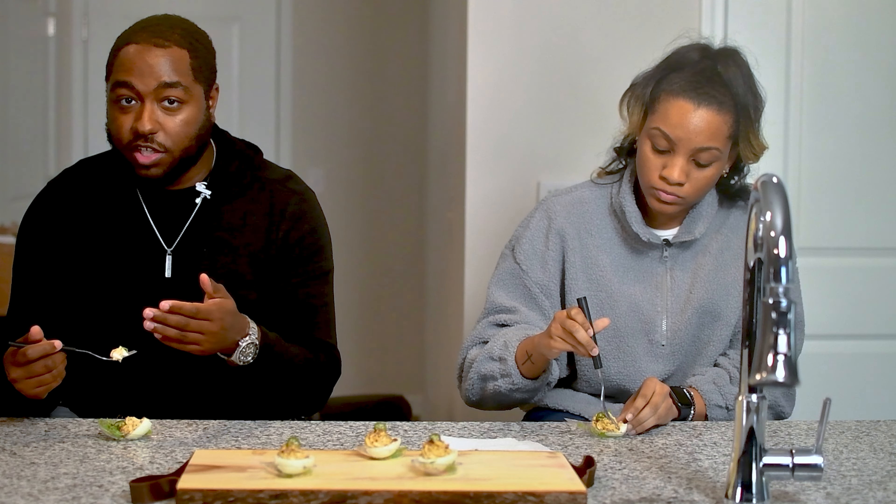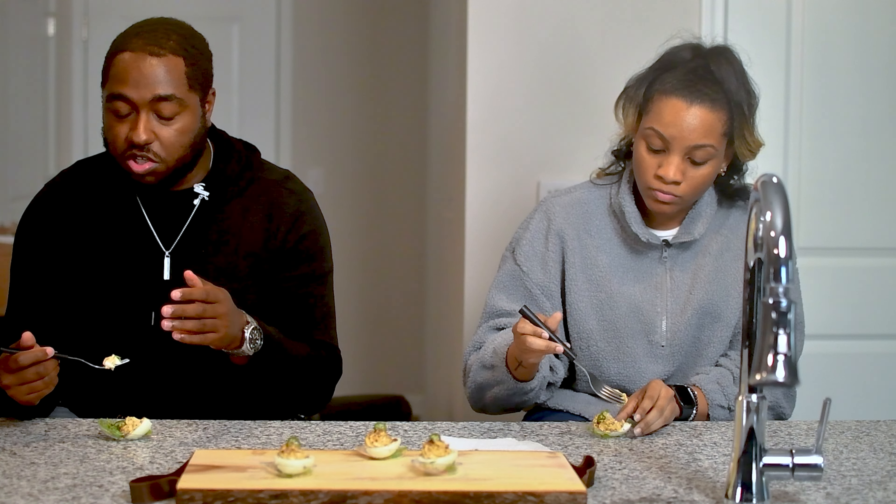Likewise, what Kyle said — I also like that the pecans don't feel like an over-saturation; it's just enough.